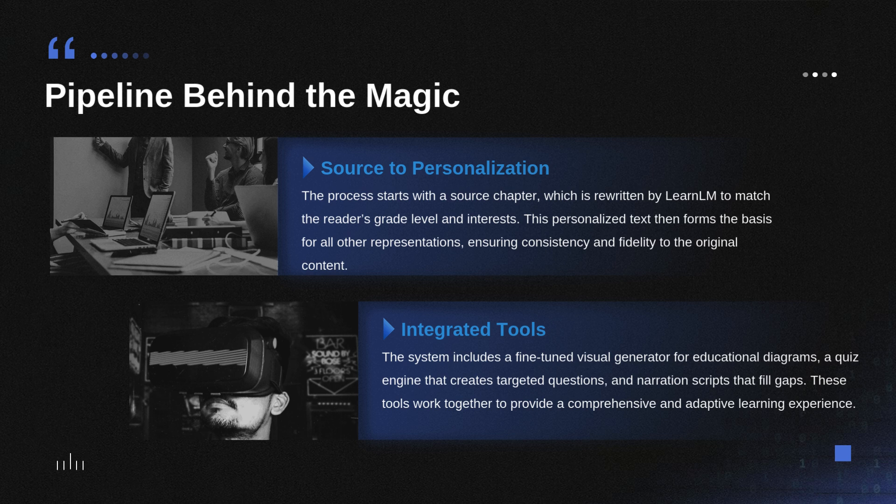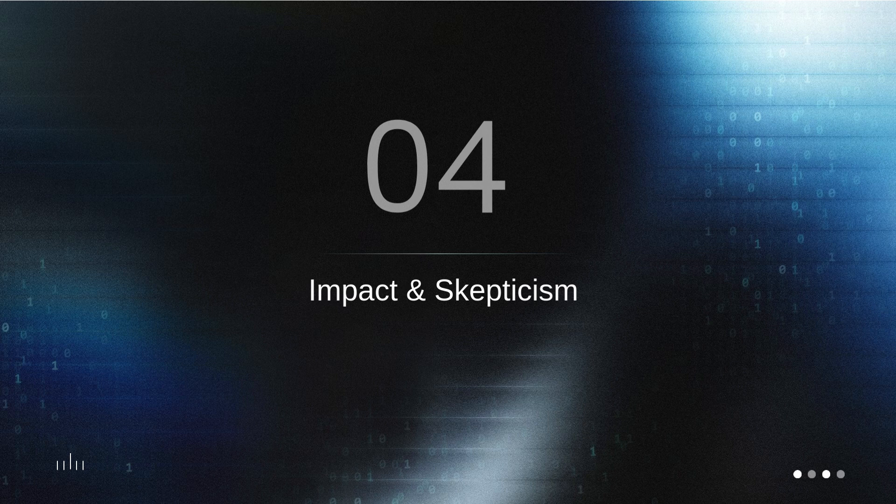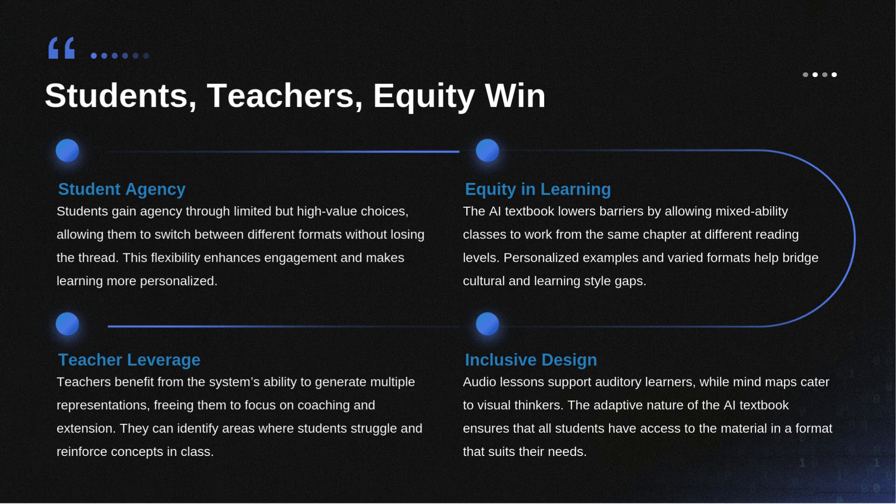The technology core is LearnLM — and it's important that this wasn't just some general-purpose AI bolted onto a textbook. This engine was specifically designed with pedagogical principles built in from the start. The pipeline is carefully layered: the original source chapter comes in as the untouchable source of truth. Then the system applies the student's interest profile and does the re-leveling based on their needs. That resulting personalized text becomes the foundation — the substrate — from which all five representations are generated, guaranteeing they all stay perfectly aligned with the original curriculum.